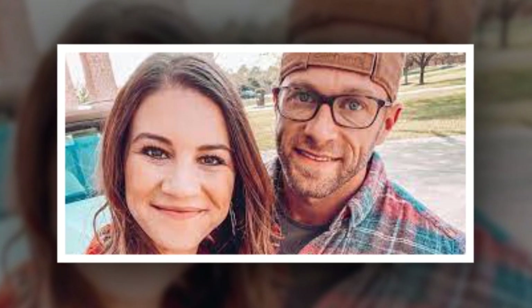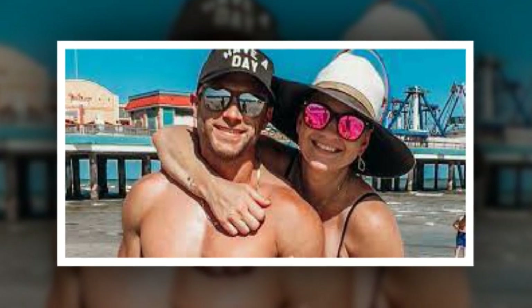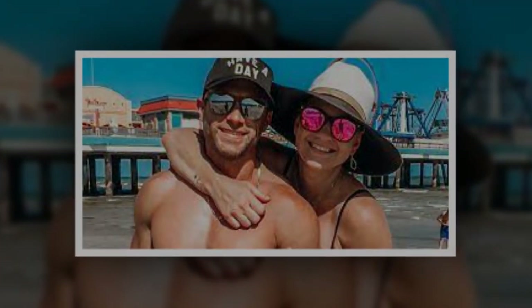What are your thoughts on Danielle Busby's latest selfie? Do you agree she looks captivating in the lemon yellow midi dress? Sound off below in the comment section.